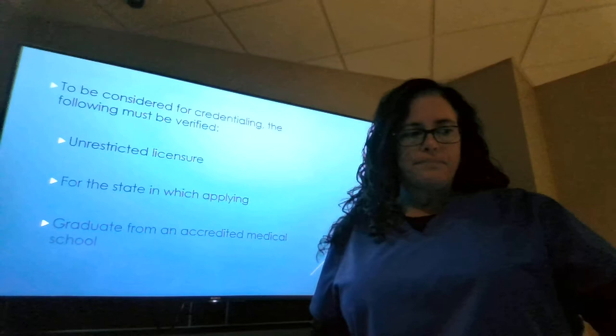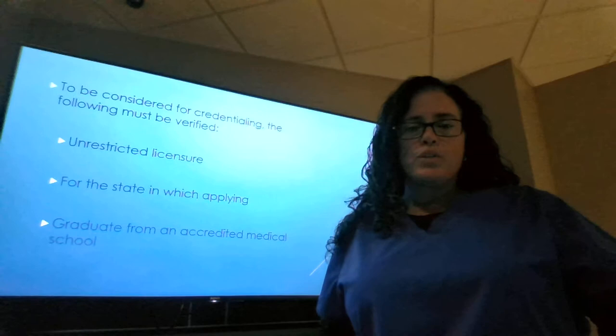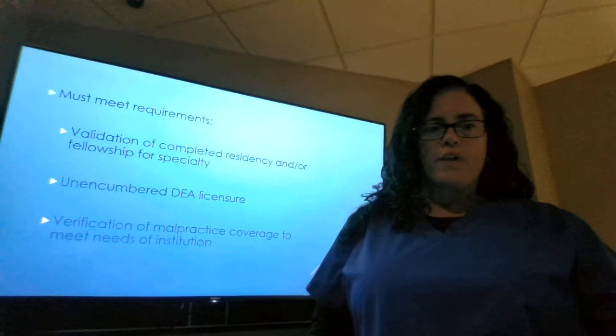They must also be a graduate of an accredited medical school. If they are not a graduate in the United States, there are a couple processes they can go through to ensure they are granted state licensure so that they can practice. They must also have graduated from a valid residency program or fellowship for the specialty in which they are applying.